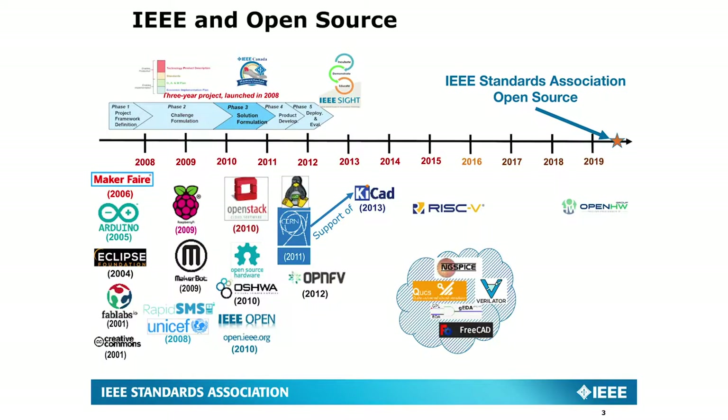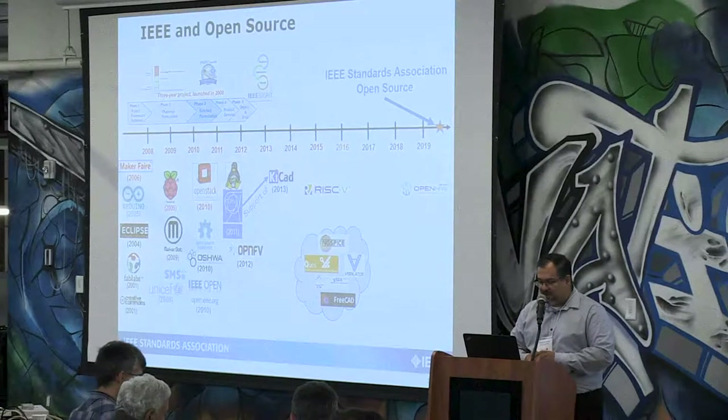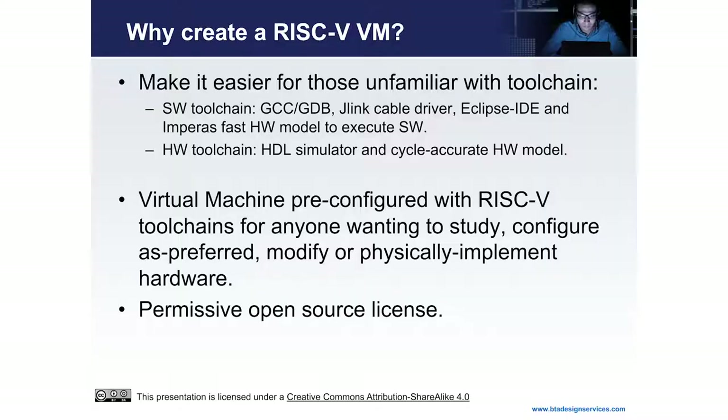You can see that the early 2000s were very exciting times for development. We have Arduino, the Eclipse Foundation, Fab Labs, Creative Commons — a lot of volunteers out there trying to make this work. Some EDA tools that are open source, like KiCAD for PCB and GSPY, became available for people to try out hardware design. The RISC-V Foundation was created in 2014–2015, and now we have the open hardware group that we're experiencing.